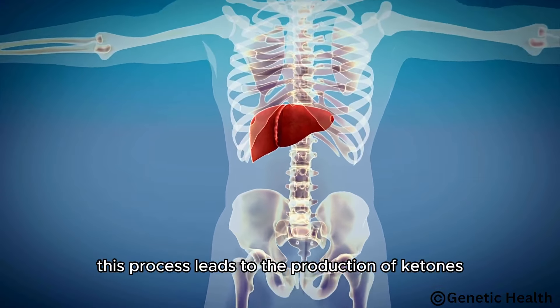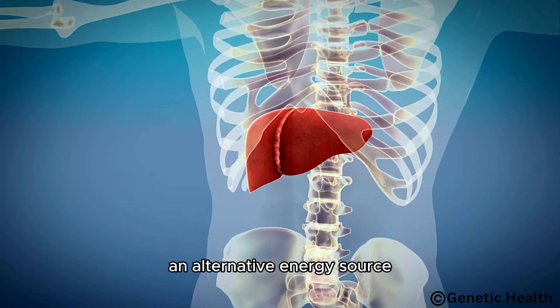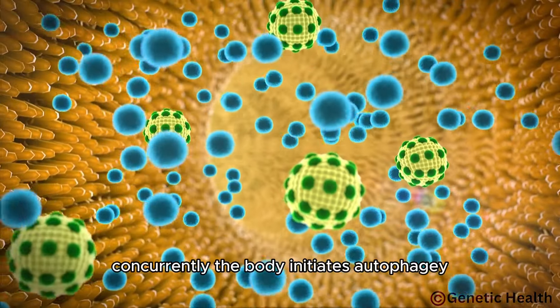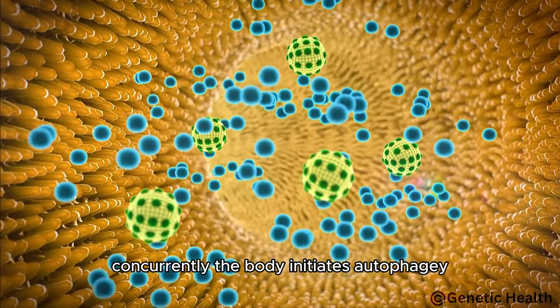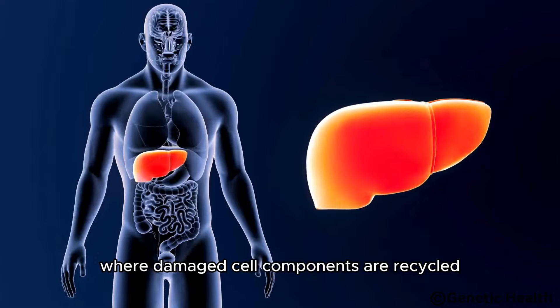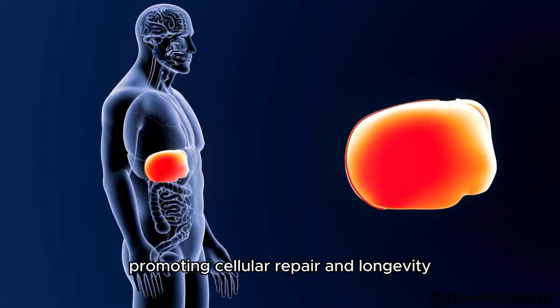This process leads to the production of ketones, an alternative energy source particularly beneficial for brain function. Concurrently, the body initiates autophagy, a cellular cleanup mechanism where damaged cell components are recycled, promoting cellular repair and longevity.